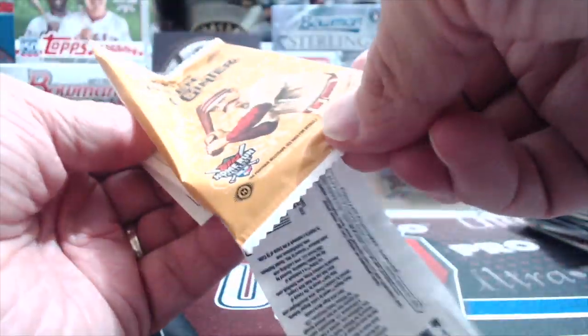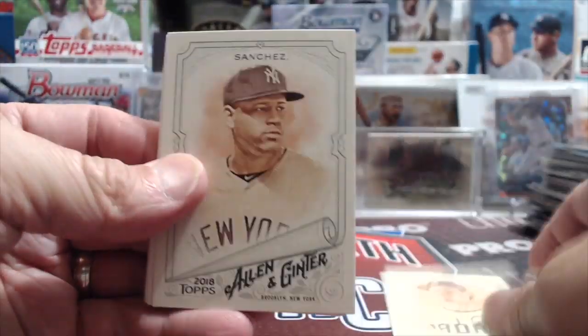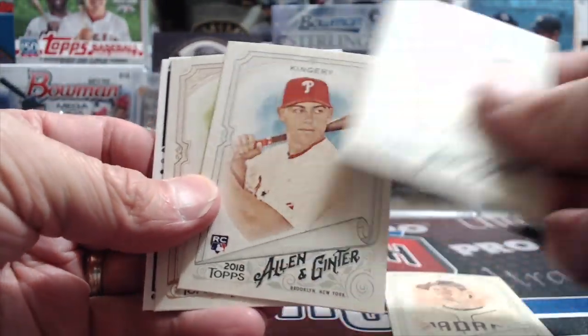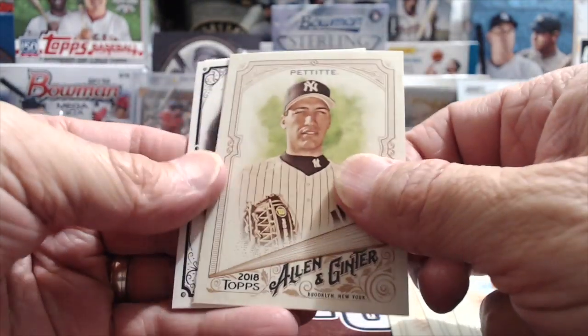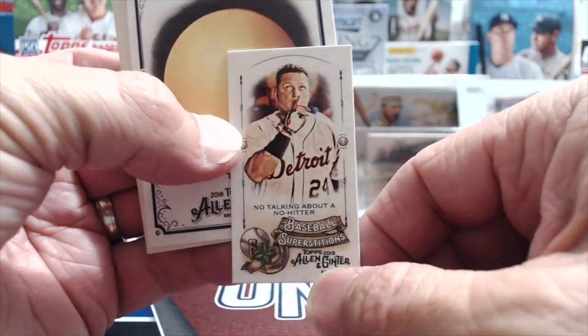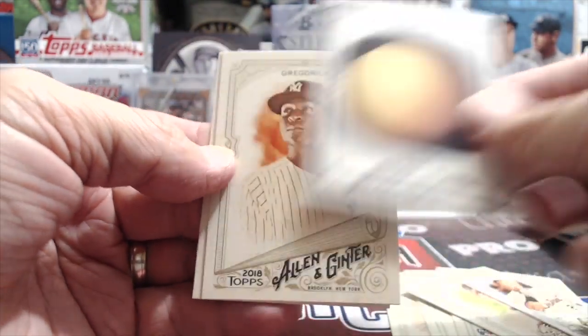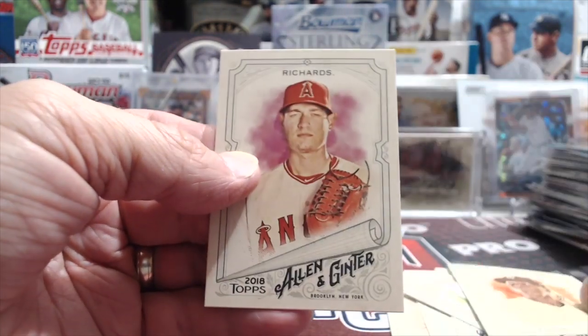This is going to be Allen & Ginter from last year - I already have five hits out of this one. Myers, Sanchez, Kingery, Andy Pettitte, and this guy who's kind of known for being a Triple Crown winner. Moons Titan, Gregorius, and Richards.